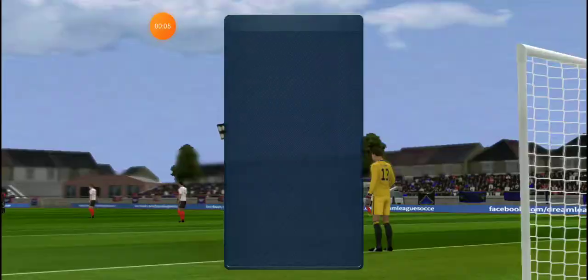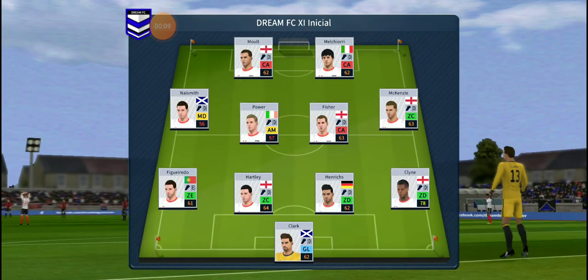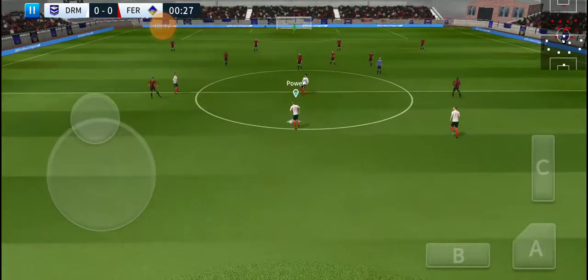A key league match today, both sides desperate for a victory, while playing a 4-4-2 formation. They're going with 5 in midfield, with a 4-5-1 set up.